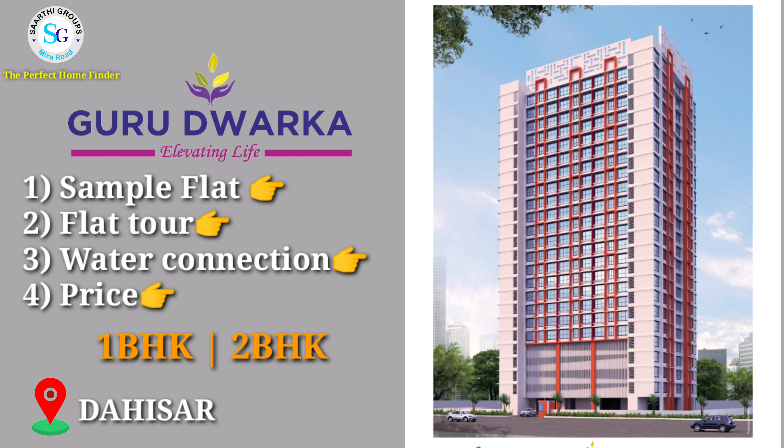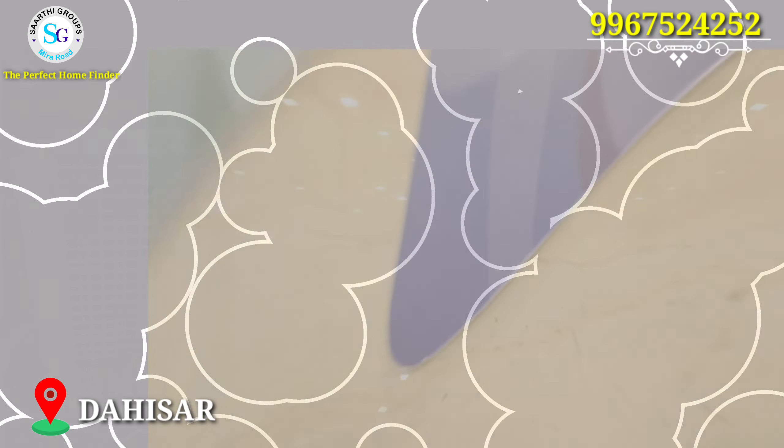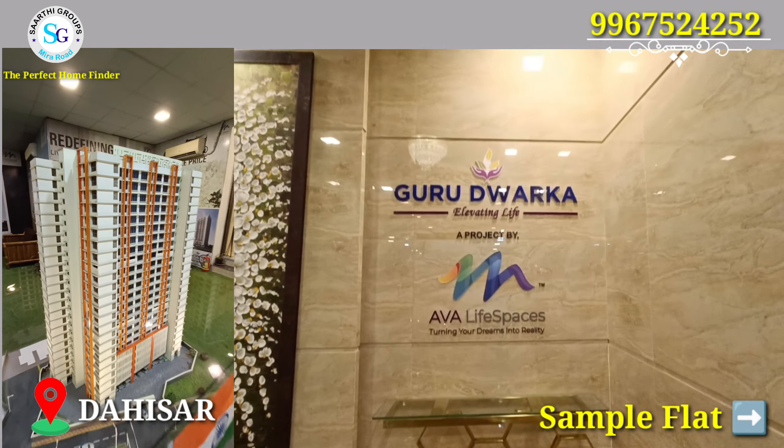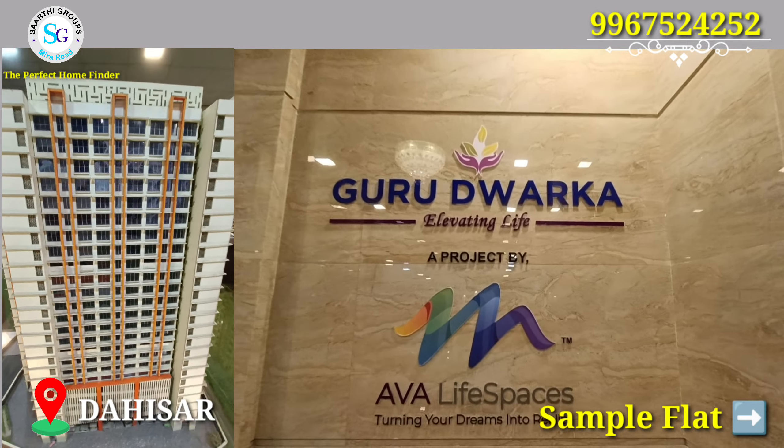I have brought you a new project in Daisa Location. After many days, there is a project in Daisa Location that is necessary to see – 1 and 2 BHK flats. Today we will see a sample flat, do a flat tour, talk about water connection, pricing, what price you can buy this flat at, and whether it is worth it or not.